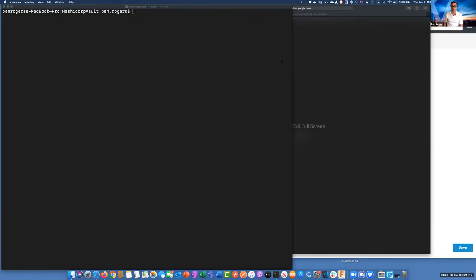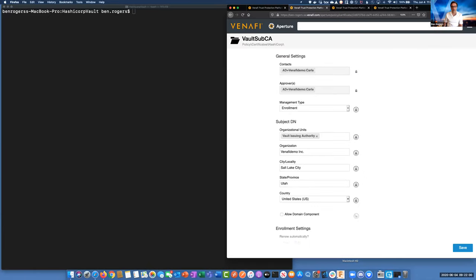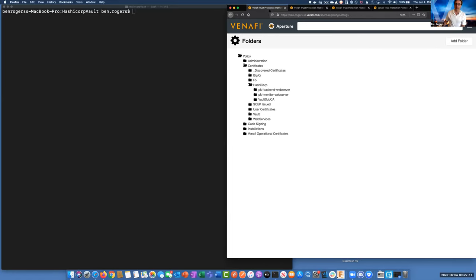Let's jump over to the demo. We're inside of the Venify platform, which has a folder-based structure. What's going to happen is certificates are going to end up in these folders. The vault sub CA folder provides policy for how that sub CA is going to be created. The PKI monitor web server folder provides policy for the web server certificates we're going to issue off of that sub CA.